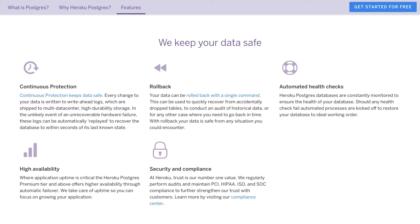Instant followers, continuous protection, automated health checks, and rollbacks. And with Heroku Postgres, you can even manage database access levels, protect queries, and more.